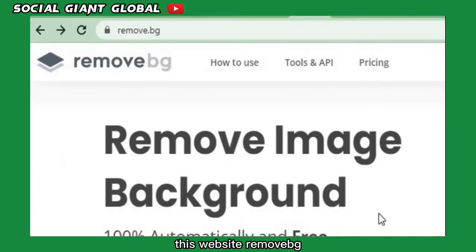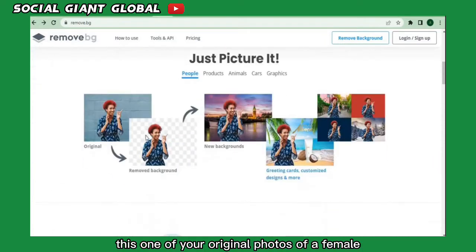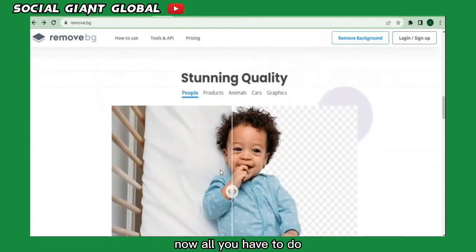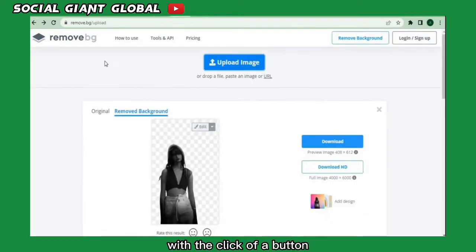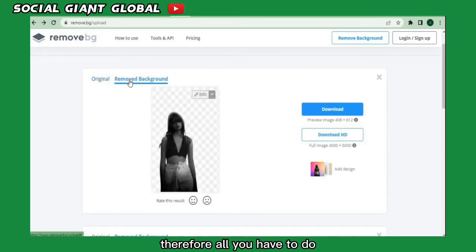The website remove.bg allows you to erase a photo's background in a fully automated and cost-free method. For example, with an original photo of a female with trees in the background, you can easily remove the background so only the subject is visible. To upload an image, click the blue button. With one click I uploaded the original photo to remove.bg, which instantly removed the background and left only the subject in view.